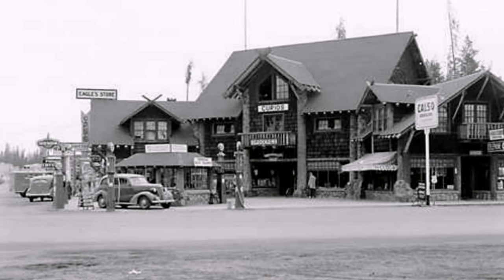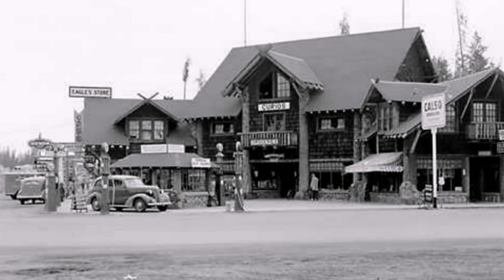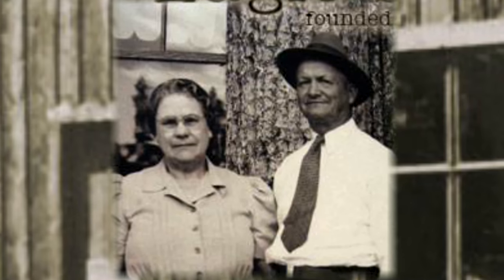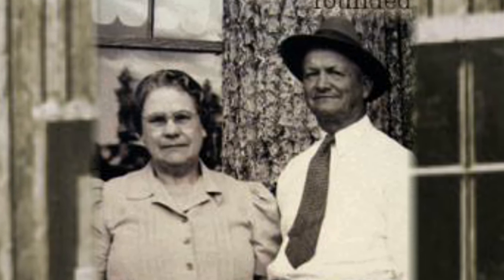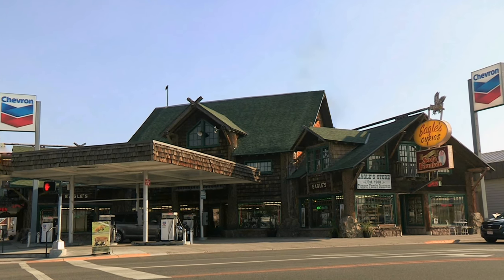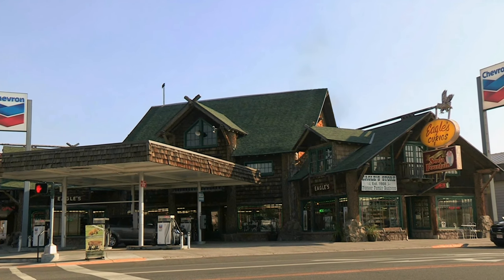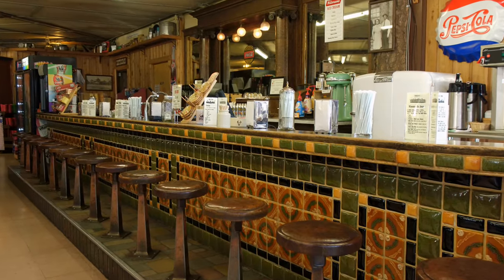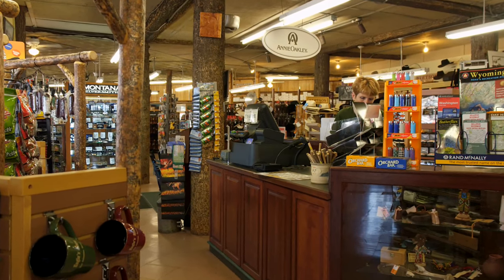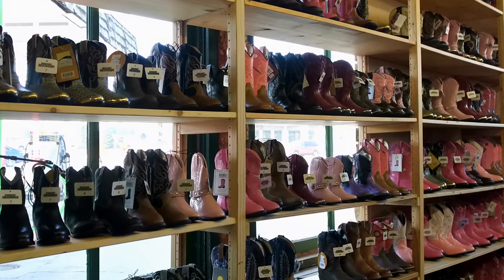This building that we're in was built in the 1930s. It was an addition to the original store, which was built in 1908 by Sam Eagle, one of the founders of West Yellowstone, and the building itself is on the National Historic Registry. The family has maintained it, and they are still actively involved in the daily operations of Eagle Store.